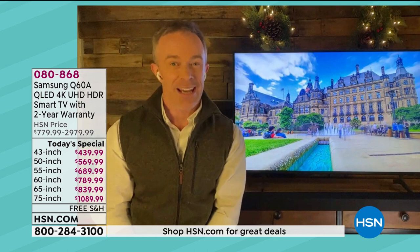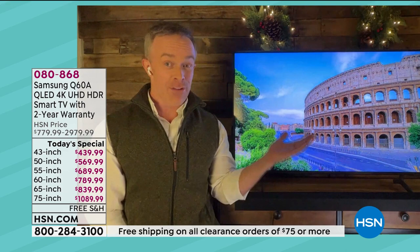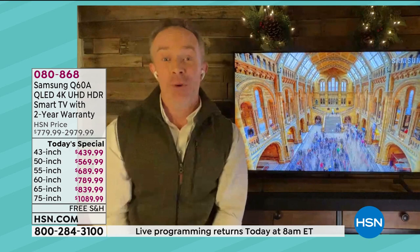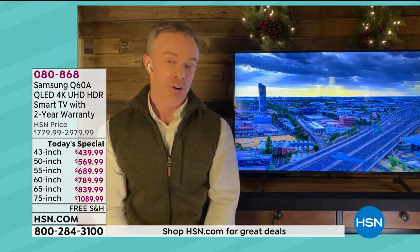You're going to walk away with not just a beautiful picture, but really a nice piece of electronics that's quality. We arrange our furniture around the television — name one other piece of electronics that we all do that. And we've doubled the warranty — two years, not just the standard one year.